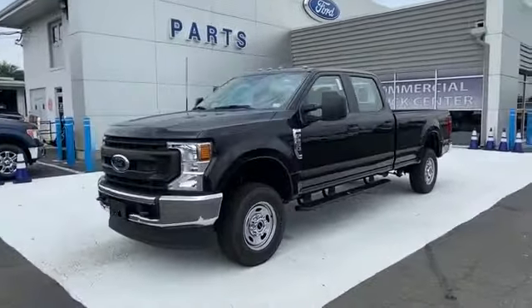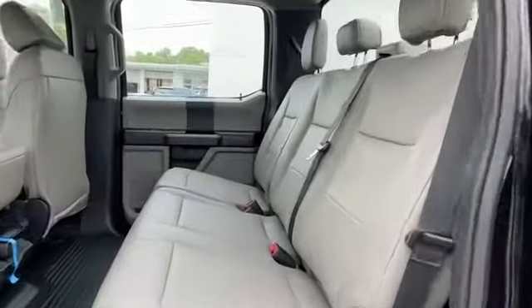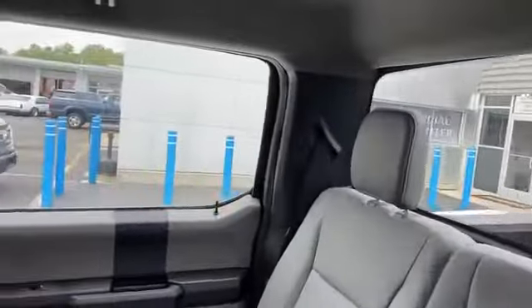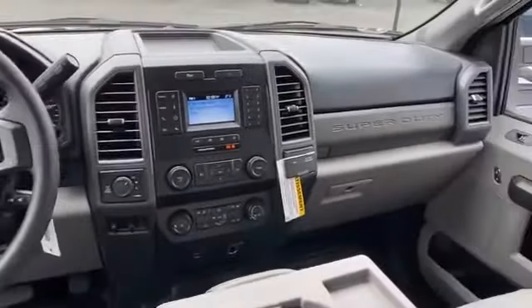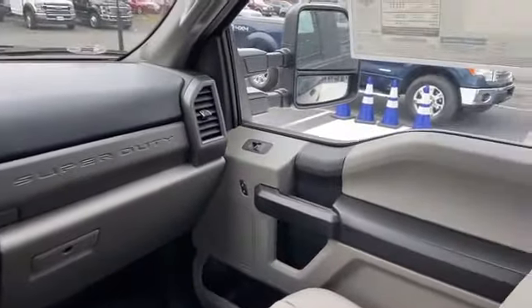Remote start, variable speed intermittent wipers, air conditioning, ABS, front side airbag, front side head airbag, rear side head airbag. Find your dream car and drive it home today.